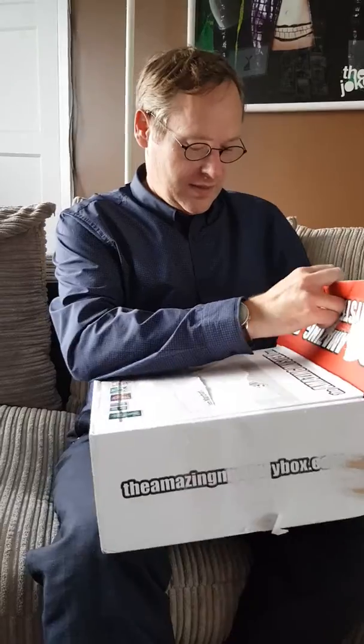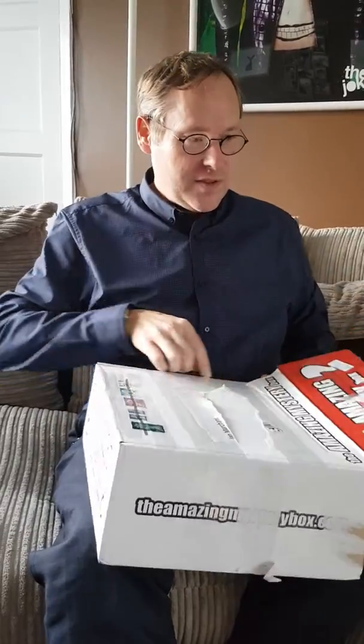Well, this is September's Doctor Who mystery box. It's quite a heavy one, so let's see what's in it. I've got to actually cut the sides - perhaps a little bit of a mistake.